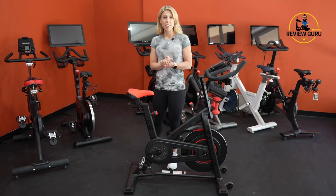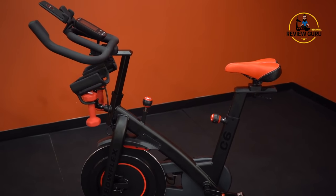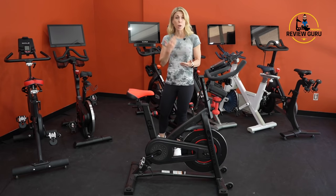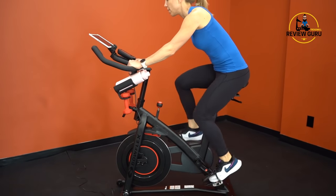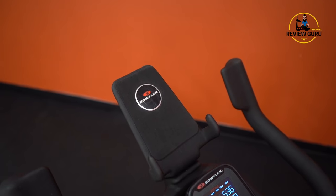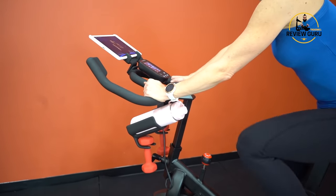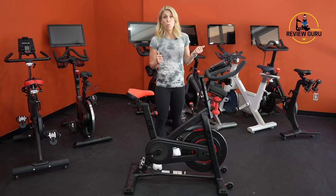Coming in at number two is the Bowflex C6. We've ranked this our number two bike for 2021. It's an excellent bike if you do not want an attached touchscreen or a monthly subscription. It has a lot of functionality but doesn't require you to be locked into a specific subscription. However, it does have a tablet holder and is Bluetooth enabled, so it syncs with third-party apps. If you pay for the digital Peloton subscription, you can use it on this bike and get integrated Peloton data on your screen. You can also use iFit or any cycling app you want.